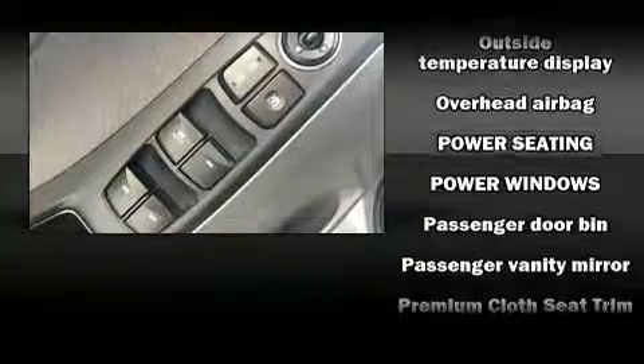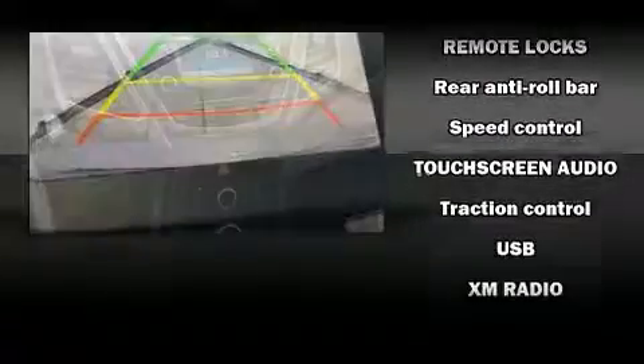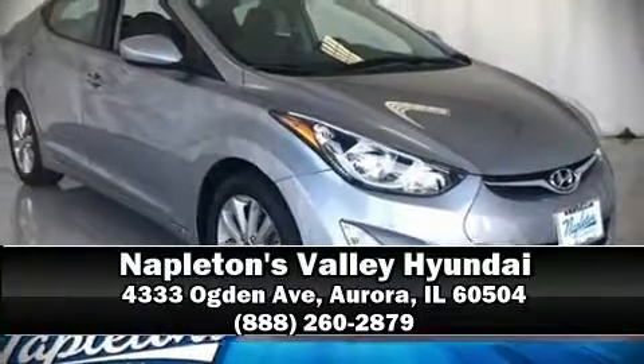This vehicle has achieved certified pre-owned status by passing Hyundai's comprehensive certification process, including a rigorous 150-point inspection. Our experienced sales staff is eager to share their knowledge and enthusiasm with you — we are here to help.